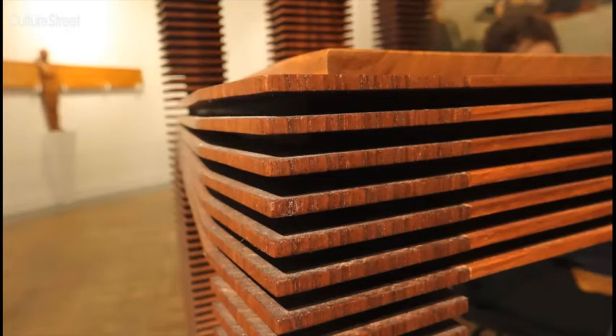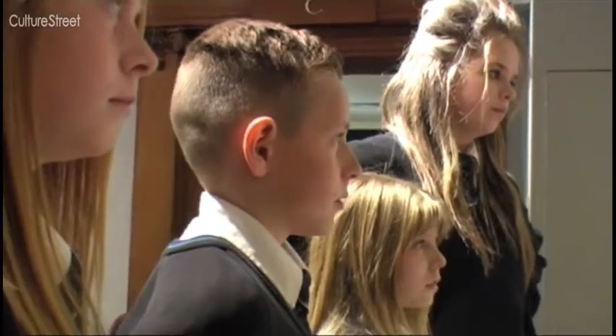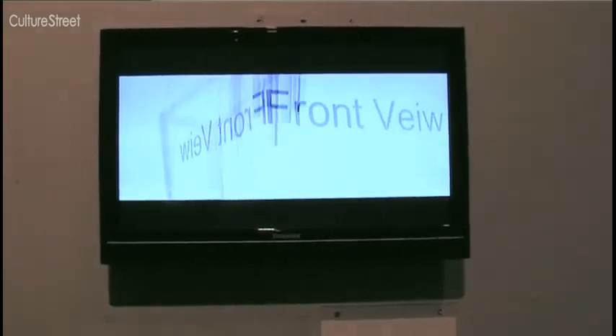I think it would be really uncomfortable. I think the chair looks entirely decorative. Can you tell us a bit about the artist Gareth Neil? So Gareth Neil is a furniture designer.